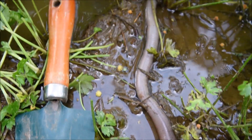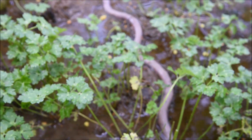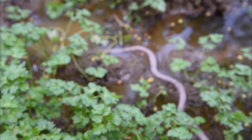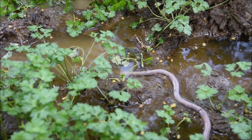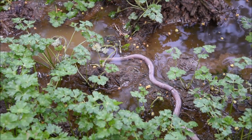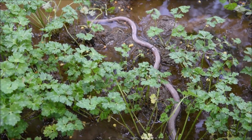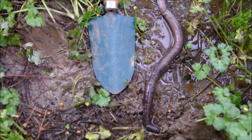Giant Gippsland earthworms live entirely underground and they don't come to the surface, so they're rarely seen unless you get some sort of flood event or a landslide that washes them out. There had been record rainfalls in the area and much of the ground was waterlogged. These worms move by expanding and contracting muscle segments against their burrow walls, so they struggle to move well on the surface.